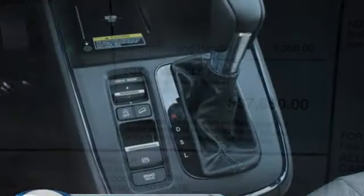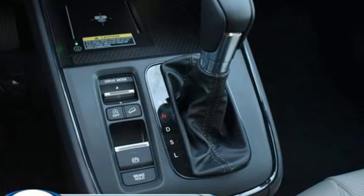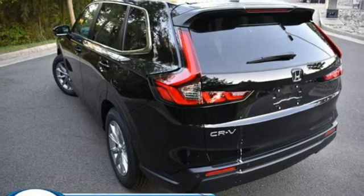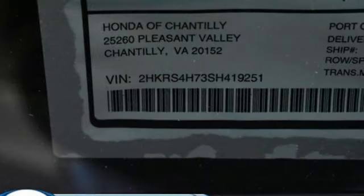Intercooled turbo inline four-cylinder engine. Front heated leather bucket seats. Streaming audio. Steering assist cruise control. Dual zone climate control.